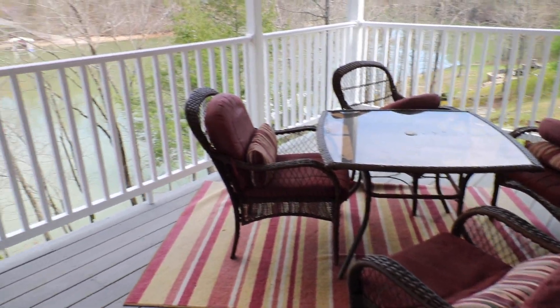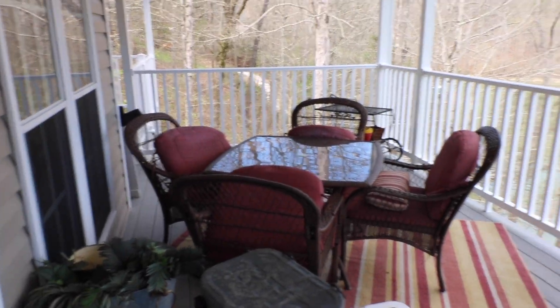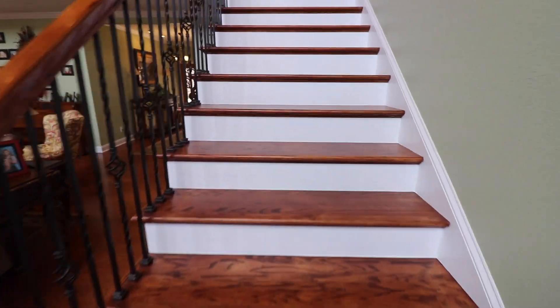Amazing views from the main — everything you need. Now let's head upstairs.